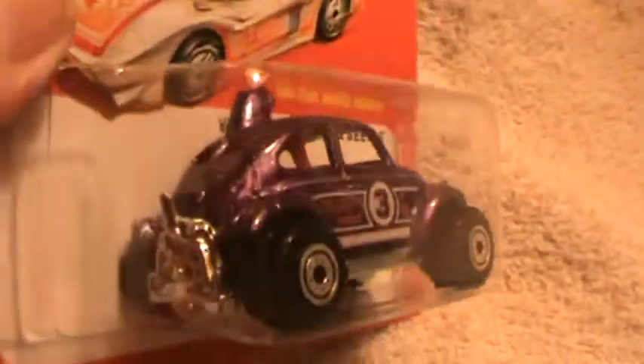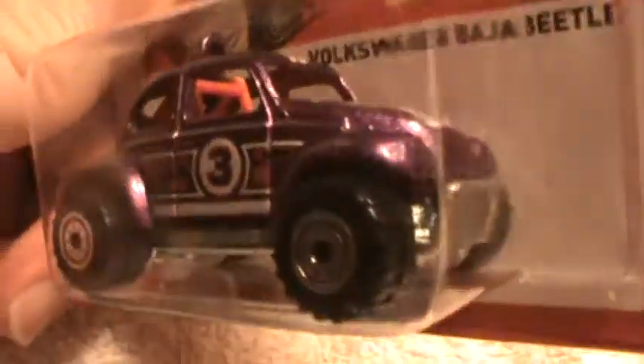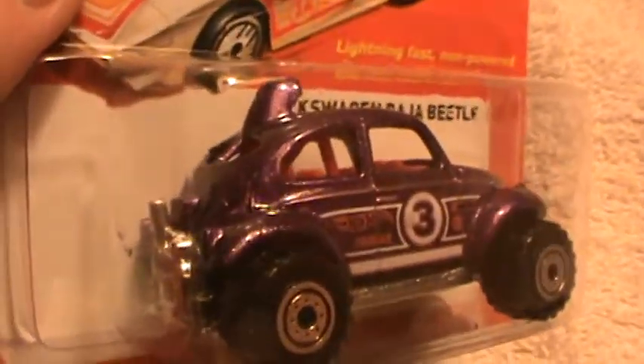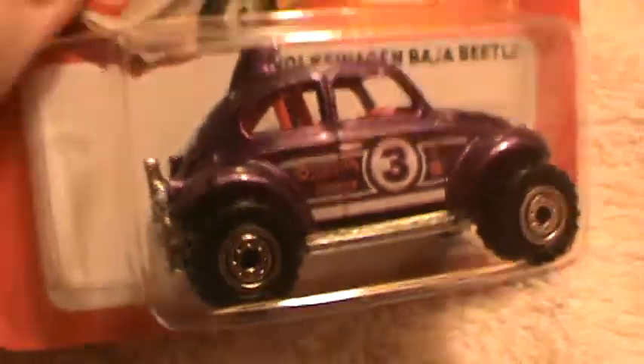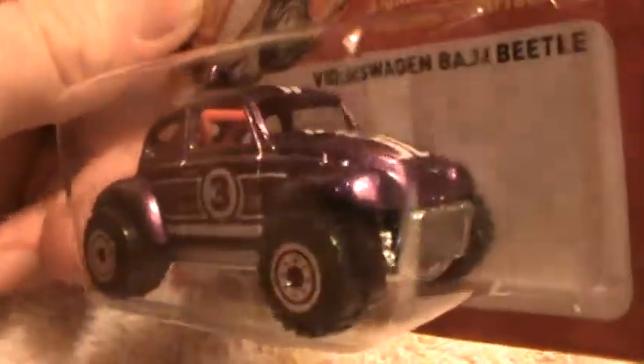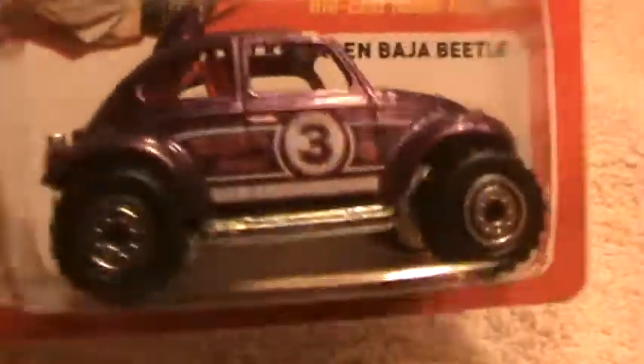Volkswagen Baja Beetle — the hot ones, the most recent ones. I've got a lot of Baja Beetles. This one looks to be sort of a real dark brown, maybe purple or maybe green — who knows, it may even be white, though it doesn't look white anyway. Number three.